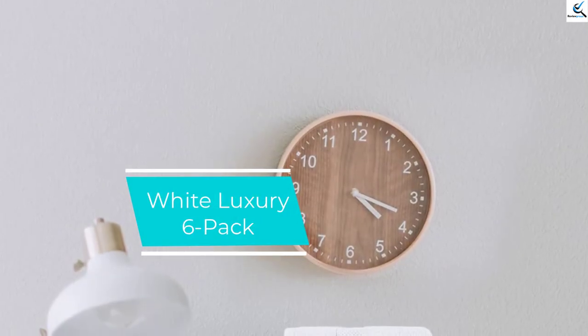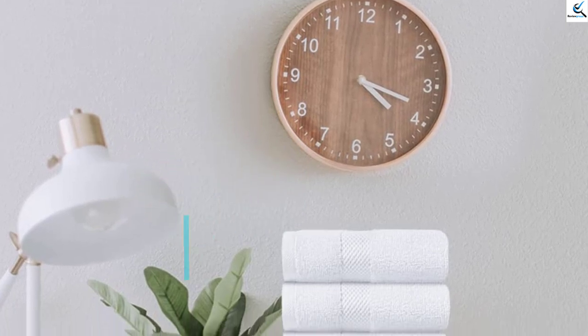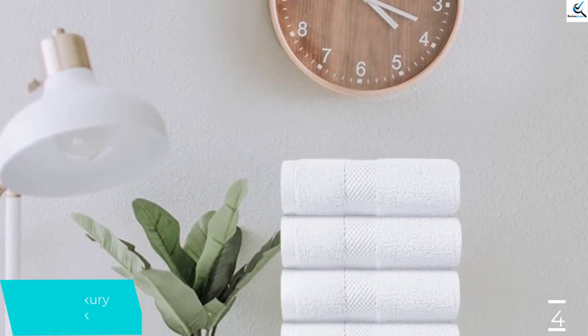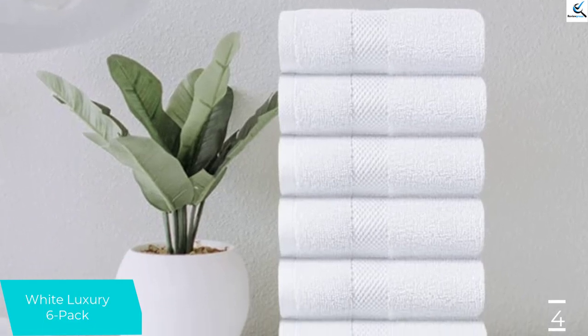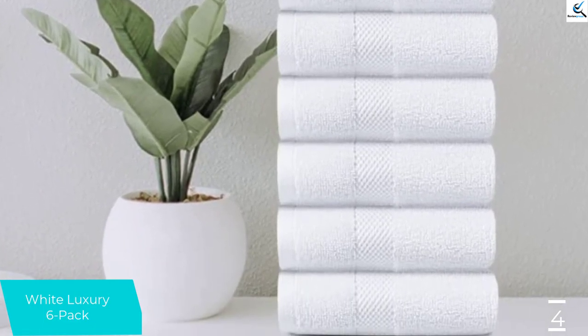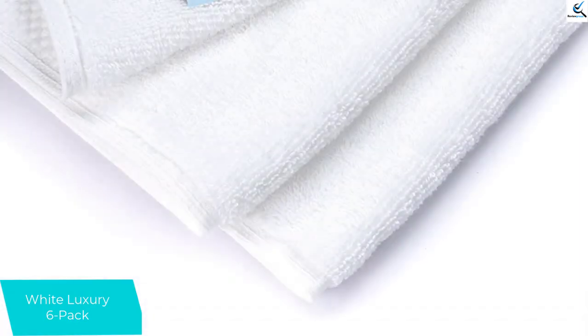Moving on at number 4, we have the White Classic Luxury Six-Pack. If softness is what you're after, the White Classic Luxury Six-Pack set is for you. This set is soft and plush without feeling too thick and retaining water. If you have sensitive skin, or even if you prioritize texture, the White Classic is a good choice.